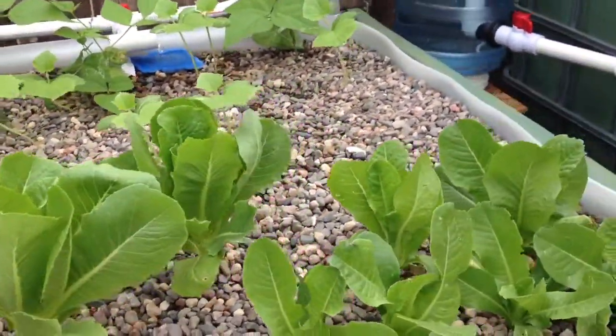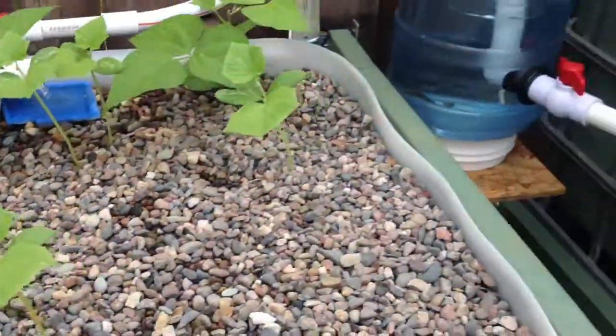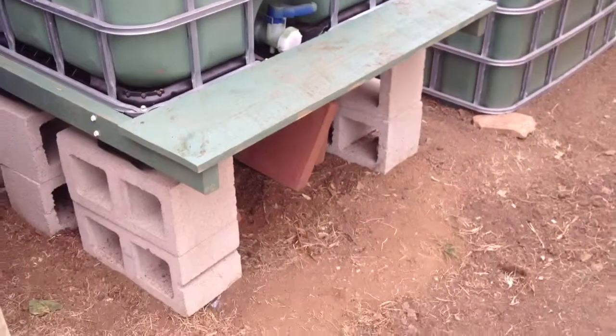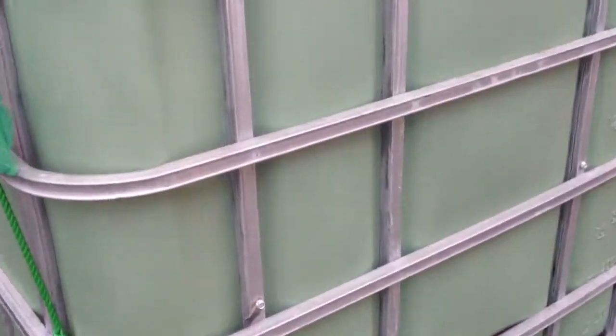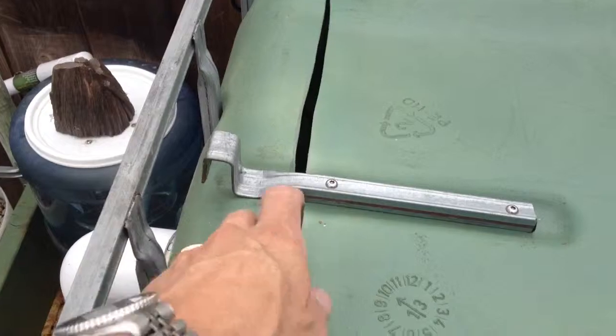Lots of growth, and the cucumbers — they're going nuts. Swirl filter is doing its job. Added a step here to the fish tank so we can step right up there, and I fixed that gap there with another support.